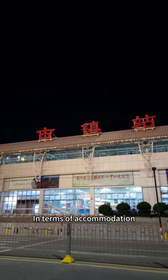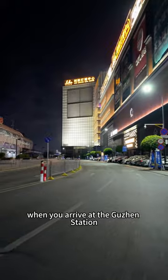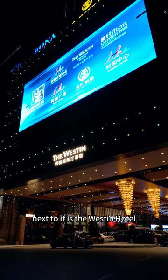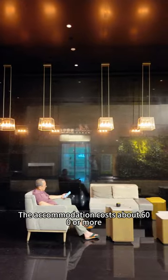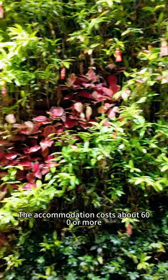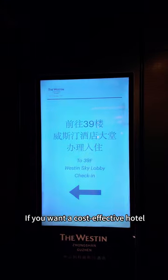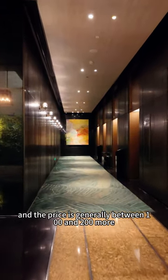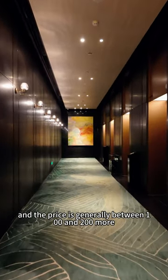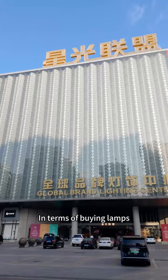In terms of accommodation, when you arrive at the Guzhen station, next to it is the Western Hotel, which is the highest standard hotel in Guzhen. Accommodation costs about 600 or more. If you want a cost-effective hotel, you can find other options online and the price is generally between 100 and 200.